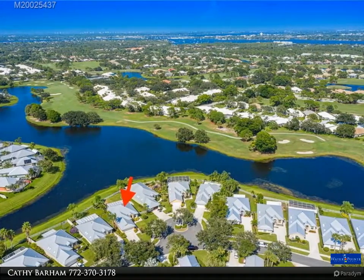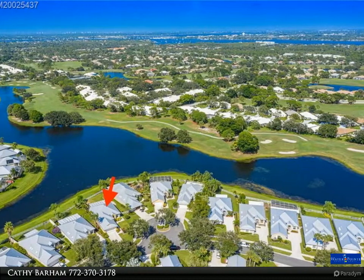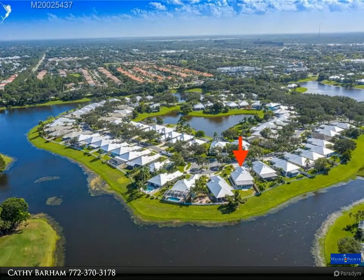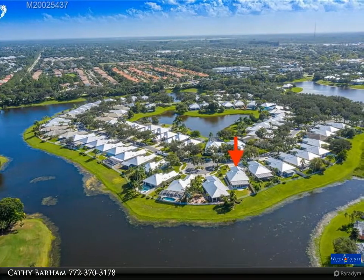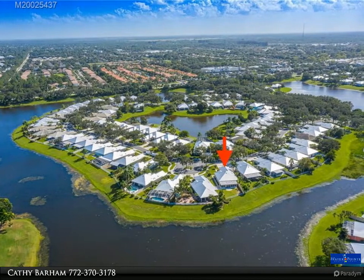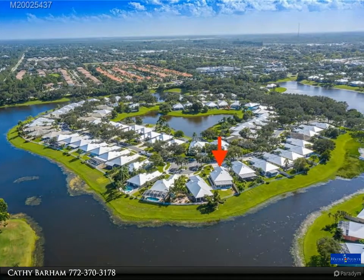The kitchen features all-wood white 42-inch upper cabinets with soft-close drawers, gorgeous quartz countertops with a full quartz backsplash, and all new stainless steel appliances. Open floor plan with expansive views of the sparkling lake, plus a large master bedroom.